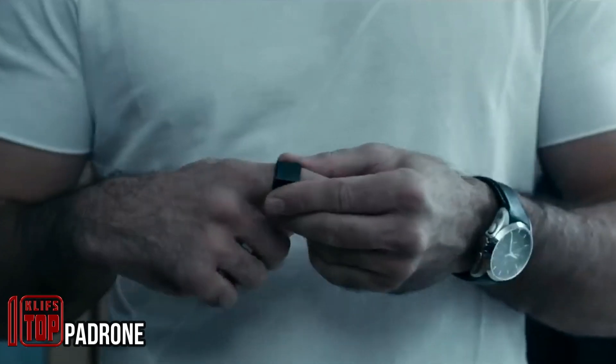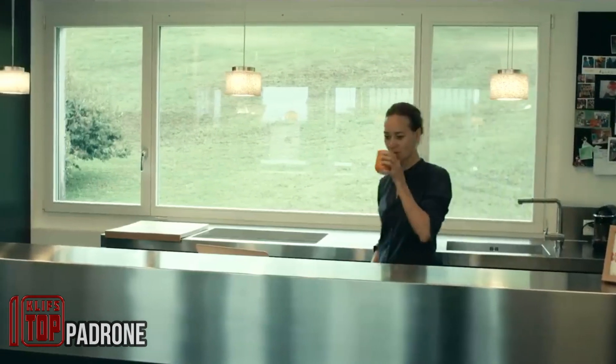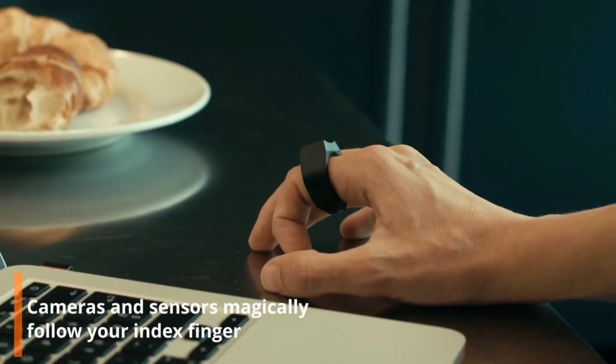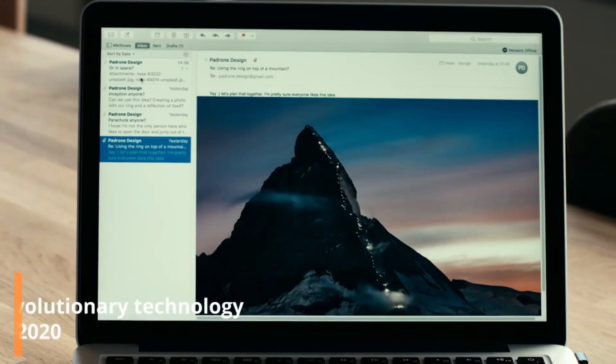Padrone — why bother with a computer mouse or touchpad when you've got the most advanced pointing device right at your fingertips? Literally the brainchild of Swiss experts, this unique ring lets you take control of your cursor effortlessly, scroll through pages...